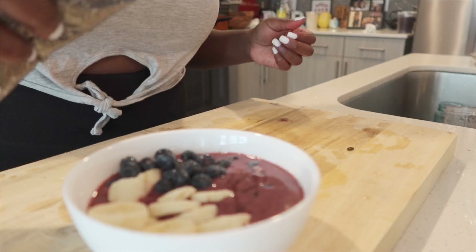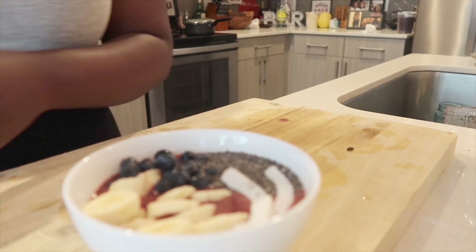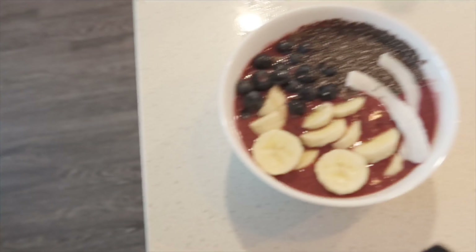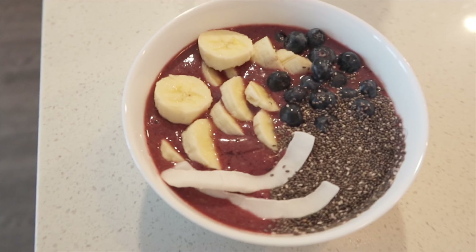After I blend it, I add in about a tablespoon and a half of hemp seeds. I love the hemp seeds for the omega fatty acids, of course, since I am plant-based. Then I just let that blend up a little bit more.